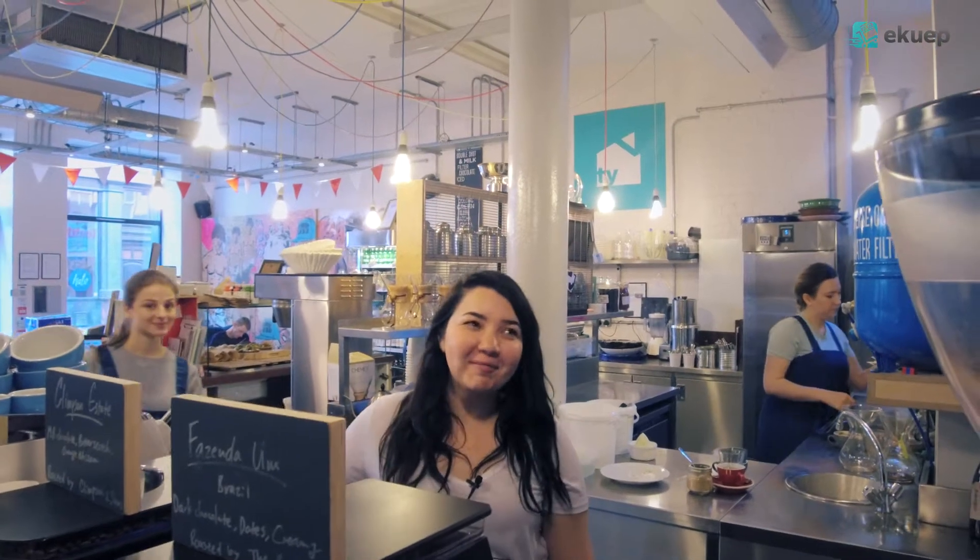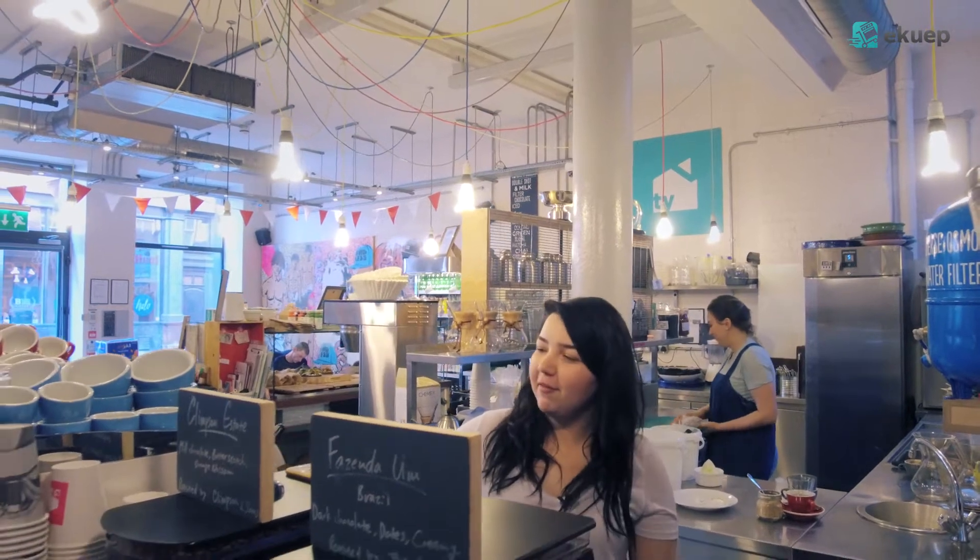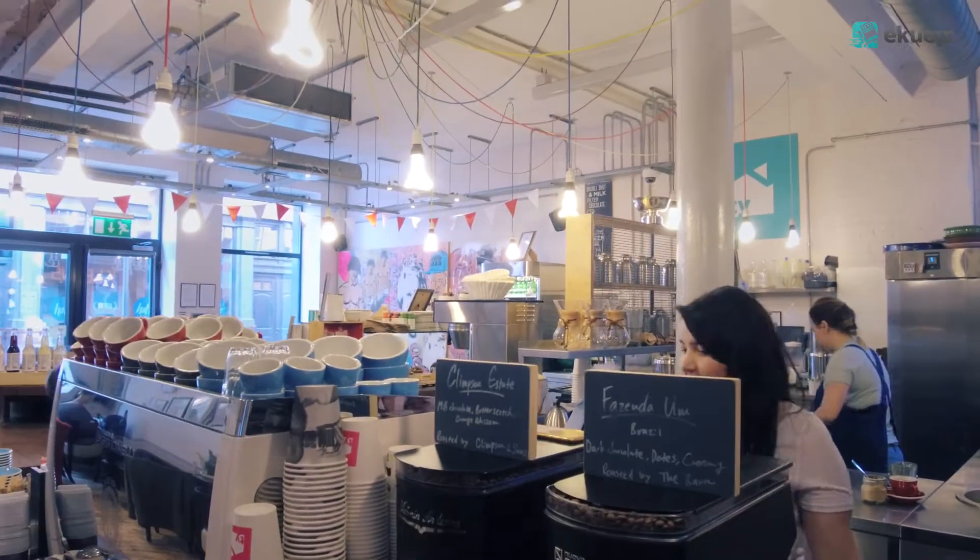Hello, well my name is Samantha. I work in Timber Yard Soho and we have a Nueva Simonelli machine which I love working with.